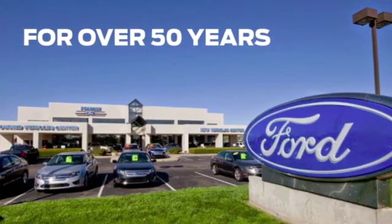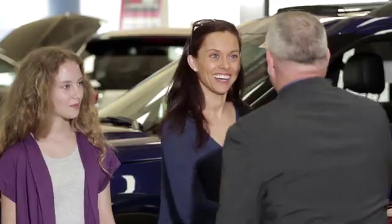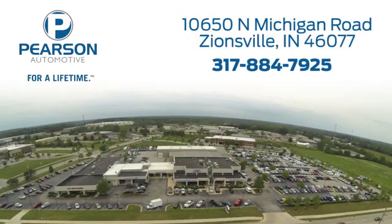Pearson Ford. For over 50 years, we've continued to focus on providing a great experience for our customers. We're conveniently located at 10650 North Michigan Road in Zionsville.